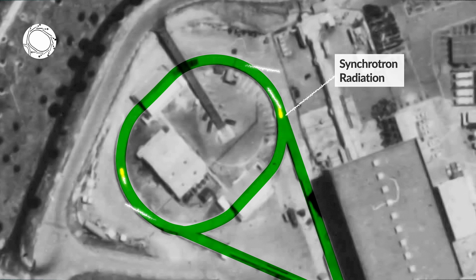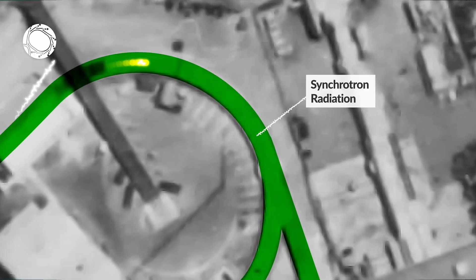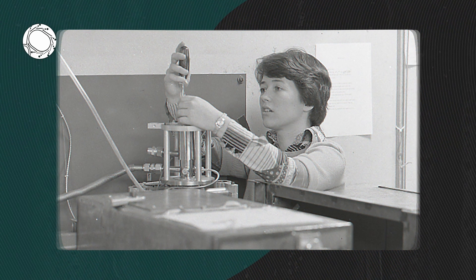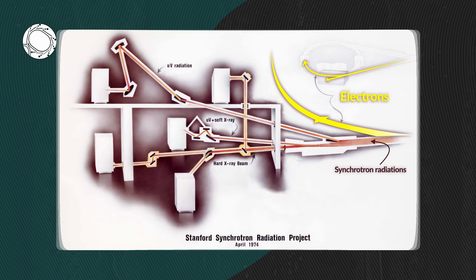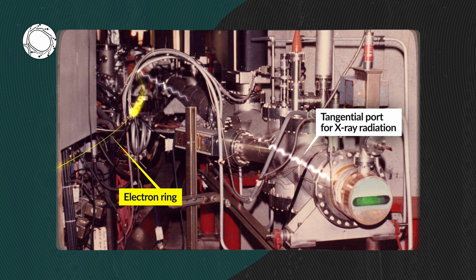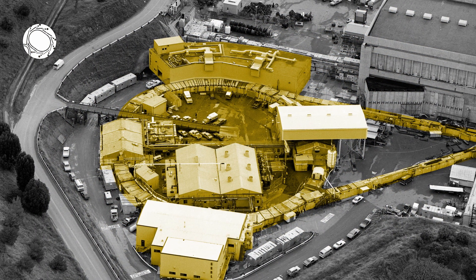What is synchrotron radiation? It's the radiation that is released when particles don't travel in a straight line. Researchers at Stanford saw an opportunity to channel that radiation into X-ray beams to produce imagery of subatomic structures. So they collaborated with SLAC scientists to add a tangential port to the ring to harness the synchrotron radiation. And in 1973, SSRL was born.